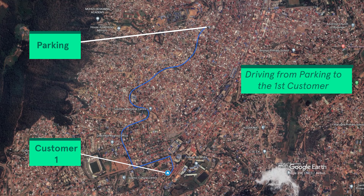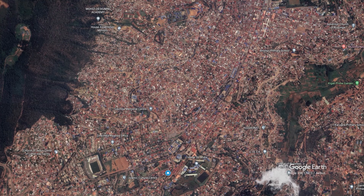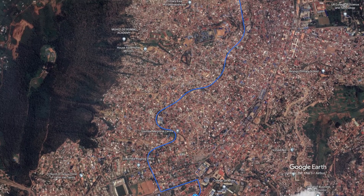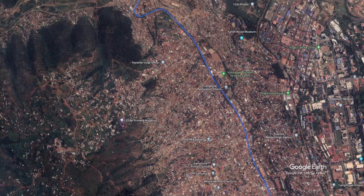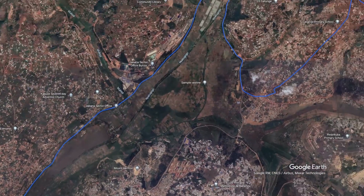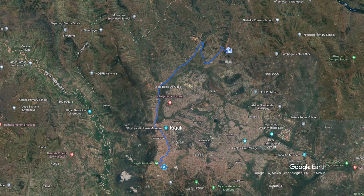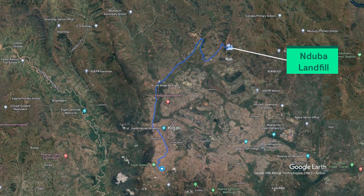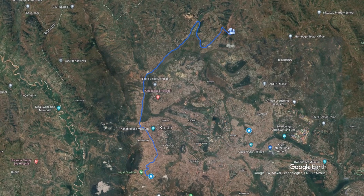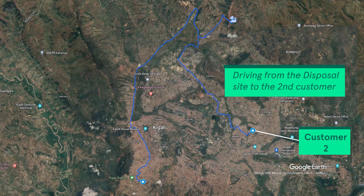When more than one customer is scheduled to be served on a single day, the truck leaves its parking lot to go to the first customer. After serving that customer, the truck goes to the dump site to dump the fecal sludge from that first customer. After dumping, the truck goes to the second customer and returns to the dump site after serving the second customer, before going back to the parking spot at the end of the day, if there is no other customer scheduled.